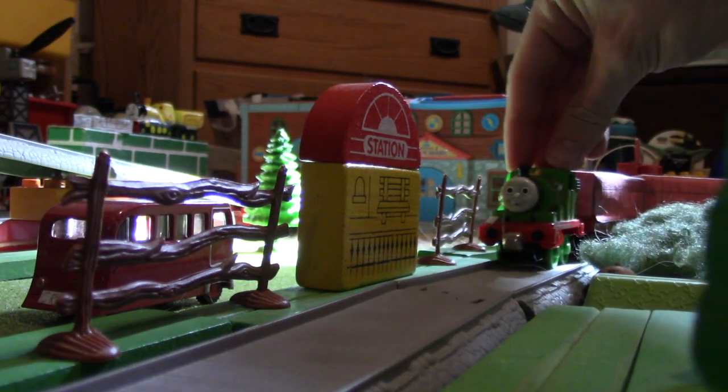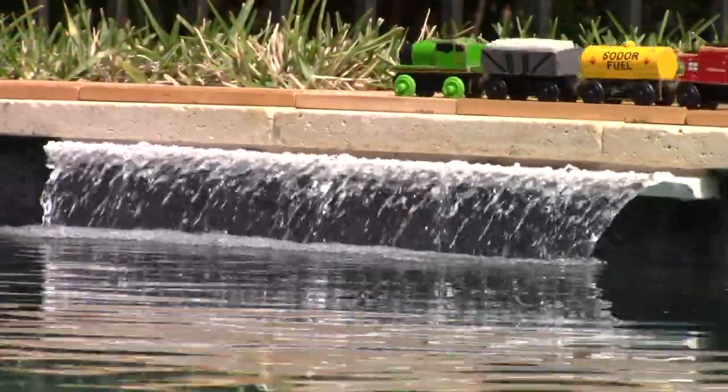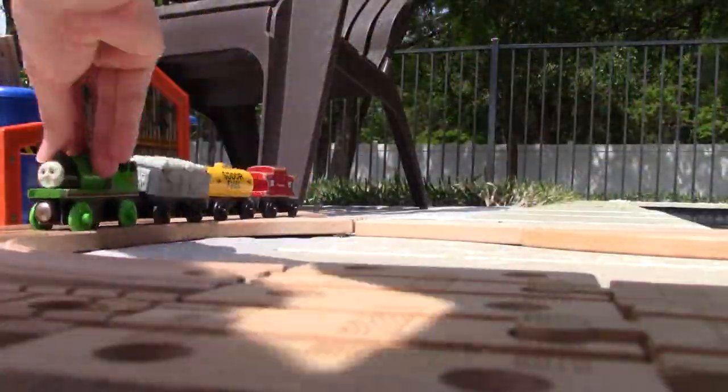Nowadays, he co-works with Thomas on his branch line, running as a part-time passenger train and a full-time goods train, taking goods and parcels to Natford Harbor.